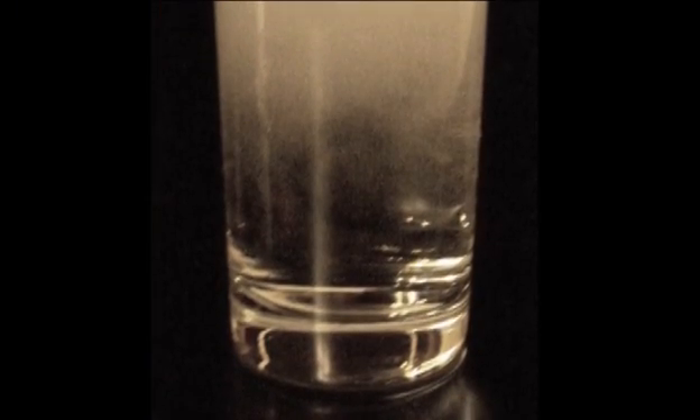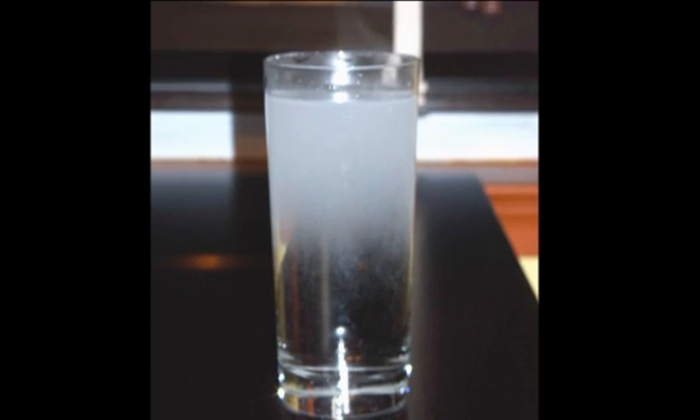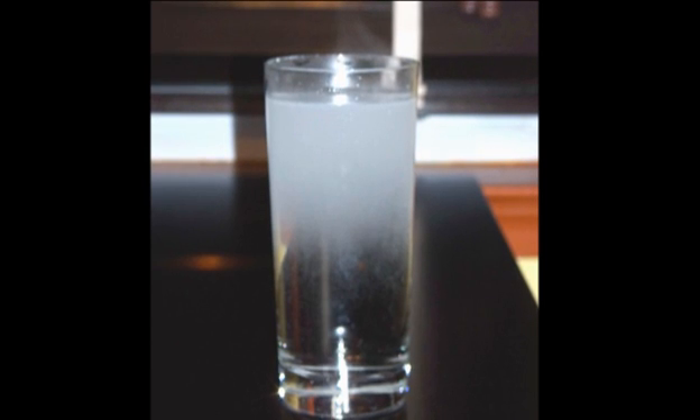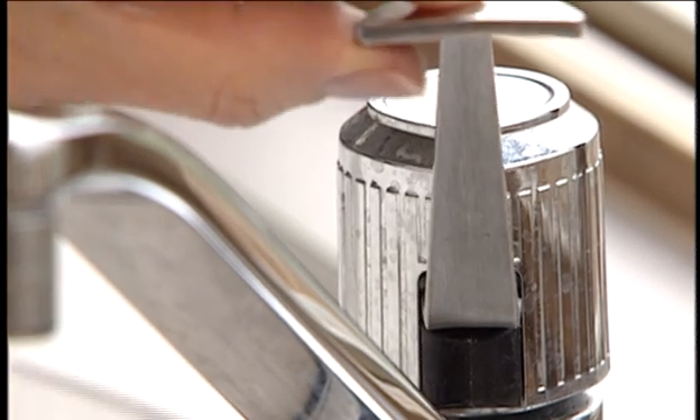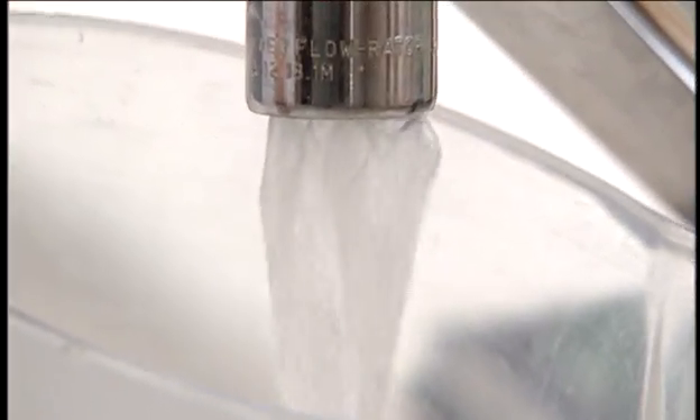If a glass of water looks cloudy, let it sit. If the cloudiness rises to the surface and starts to clear, then you have air in your tap water and not something to worry about. A common reason for this is that cold water is coming into your home and warming up, releasing the air trapped in the water. New plumbing work can also add air to the water, which can be flushed away by opening the faucet for several minutes.